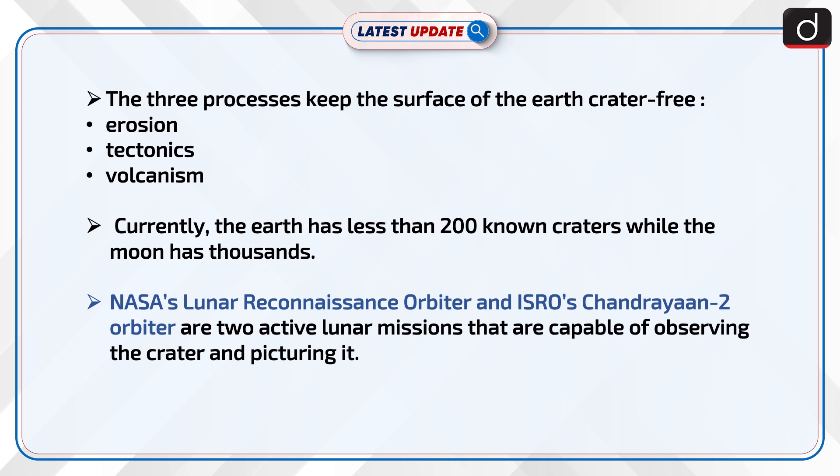Currently, the Earth has less than 200 known craters while the moon has thousands. NASA's Lunar Reconnaissance Orbiter and ISRO's Chandrayaan-2 Orbiter are two active lunar missions that are capable of observing the crater and picturing it.